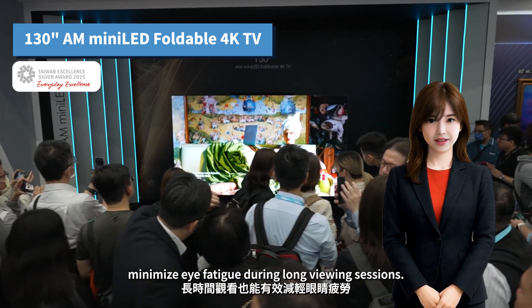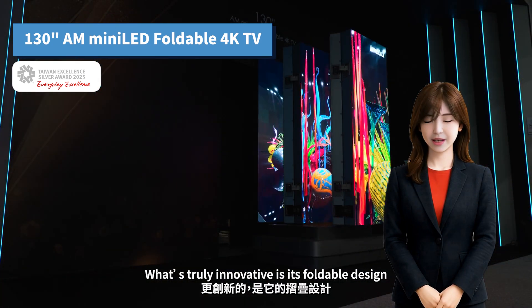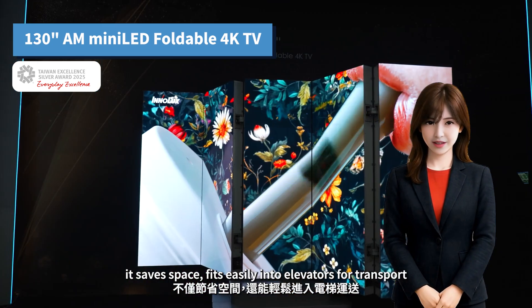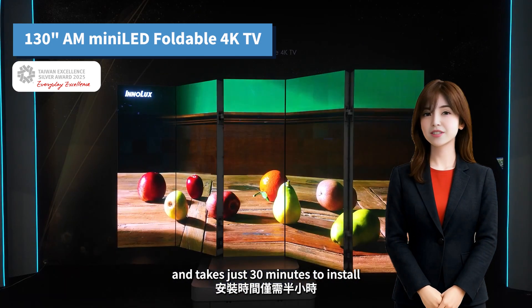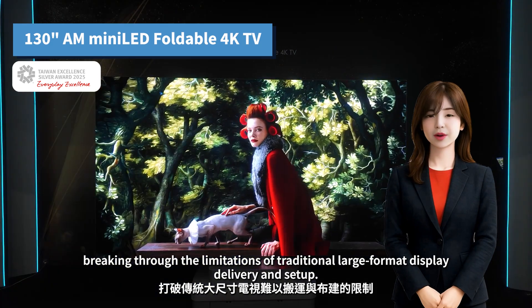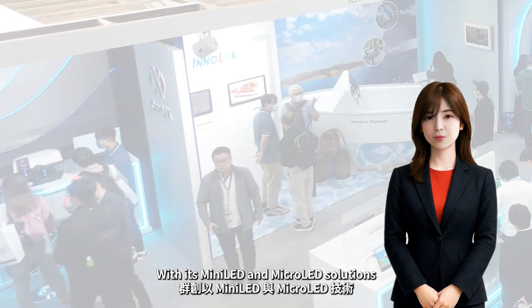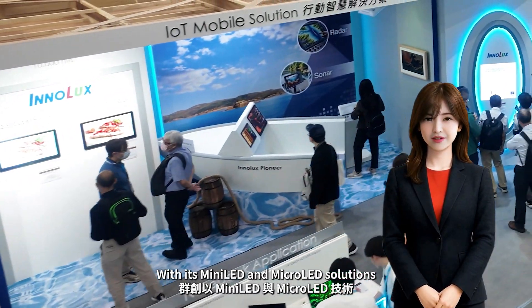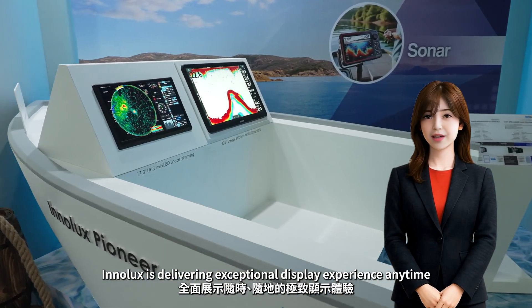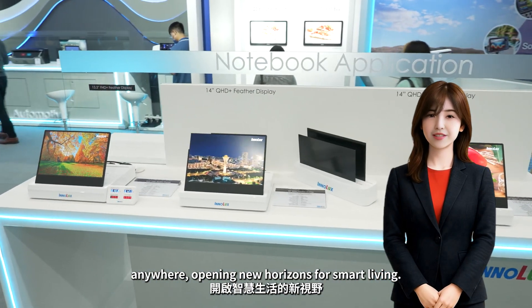What's truly innovative is its foldable design — its safe space fits easily into elevators for transport and takes just 30 minutes to install, breaking through the limitations of traditional large-format display delivery and setup. With its MiniLED and MicroLED solutions, Inelix is delivering exceptional display experiences anytime, anywhere, opening new horizons for smart living.